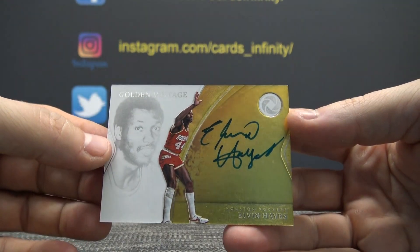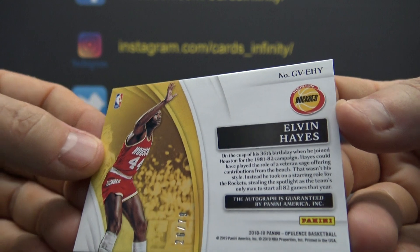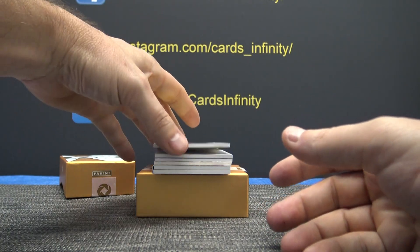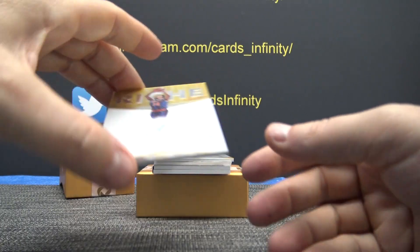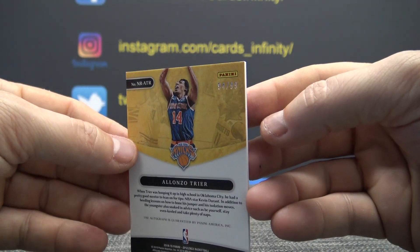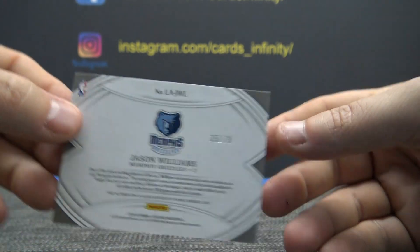Elvin Hayes, 26 of 79. That goes to ABC. This one is JJ Redick, City of Gold, 42. JF Jen gets that one. Alonzo Trier rookie, that one is 94, Watts, that one's yours. Jason Williams, 35 of 79. Like a Hoss.